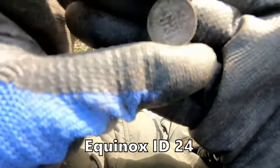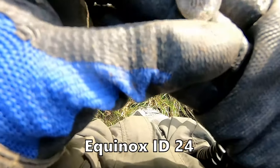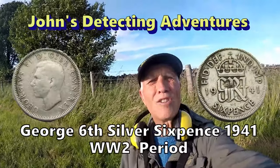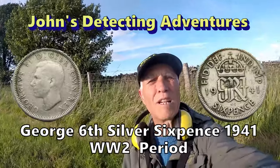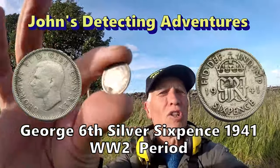Got a sixpence — silver sixpence of George VI, excellent! 1951 — and another silver George VI sixpence 1941, smack in the middle of the Second World War. George VI — brilliant!